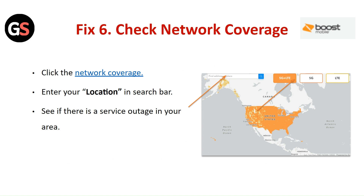Fix 6: Check the network coverage. Click on the network coverage tool, enter your location in the search bar, and see if there is a service outage in your area.